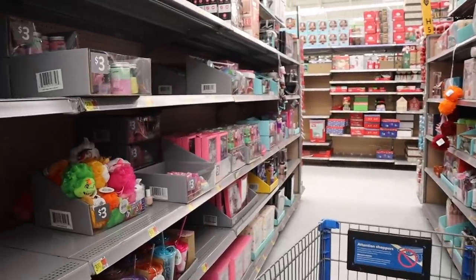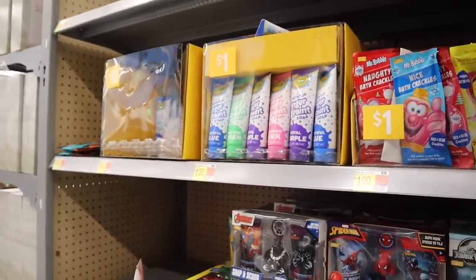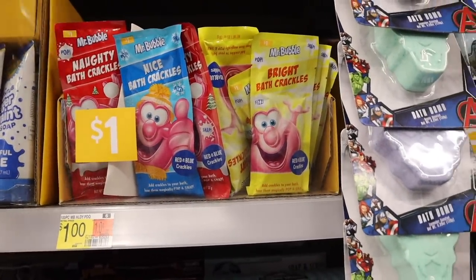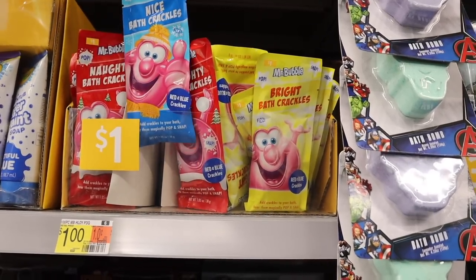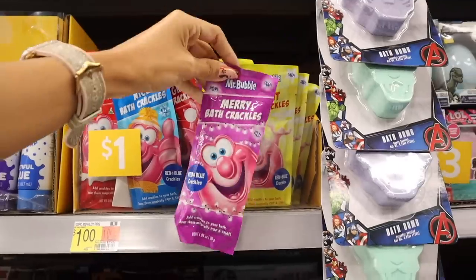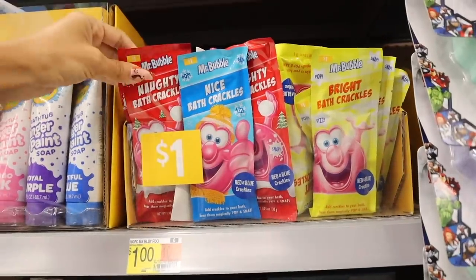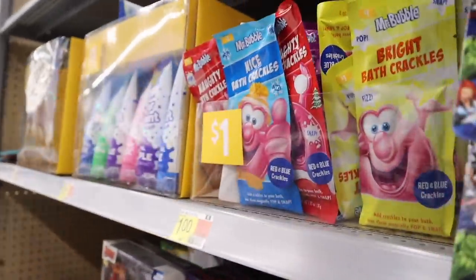I just found the Christmas section and this location actually has way more one dollar stocking stuffers! So we have Mr. Bubble bath products — they pop, which kind of reminds me of rock candy but for a bath. They have red and blue crackle in different packaging colors — red, blue, yellow — so you can color coordinate. I thought each color would have a different scent like grape, lemon, or cherry, but I don't see pink ones. We're going to go with the red ones this year!